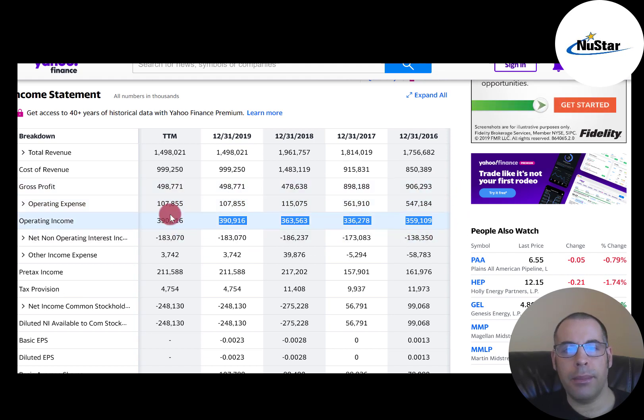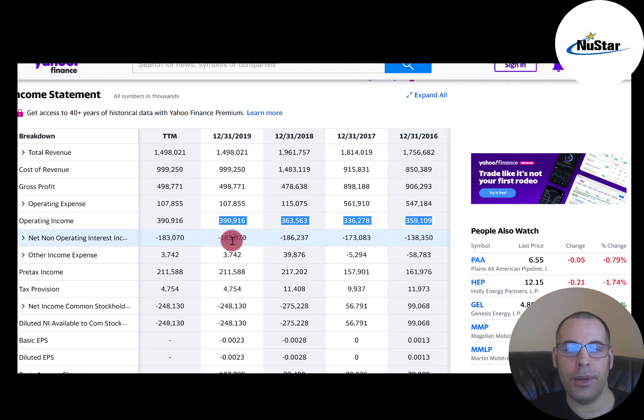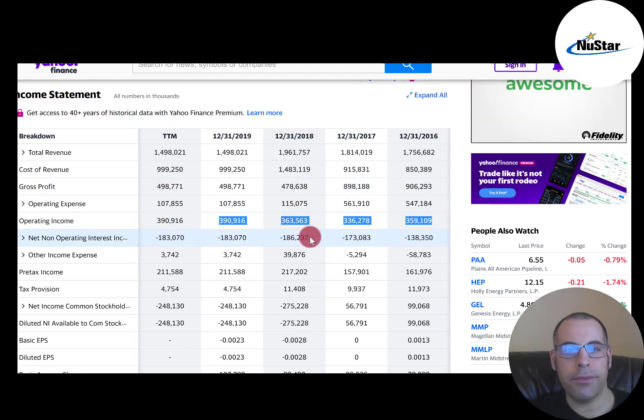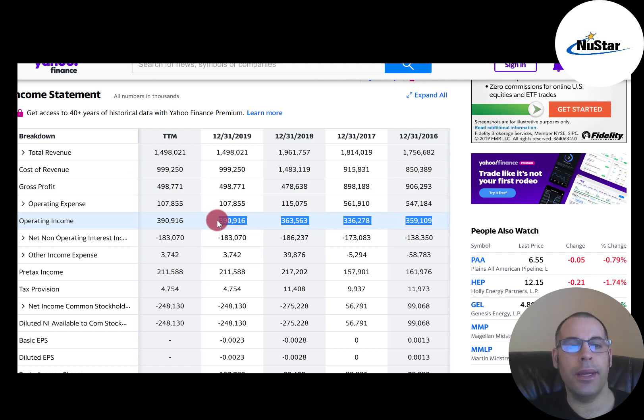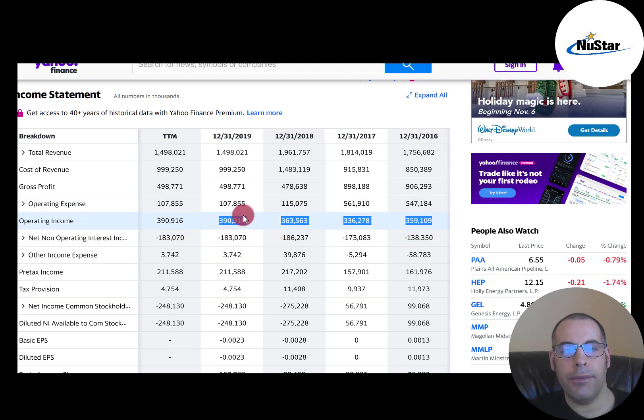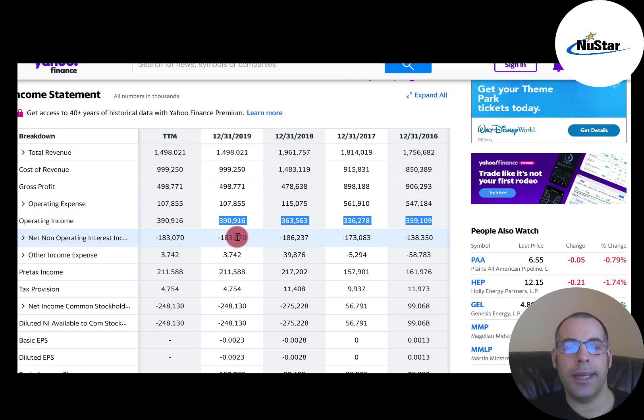Below that is operating income. This is a good number to focus on because it can't usually be manipulated with accounting tricks. It's also important that the company has positive operating income, because if it's negative, they can't really sustain a business. Below that is the interest they pay on their debt, and you want to make sure that number is less than operating income. If it's not, that means the company needs to take on more debt to run its day-to-day operations.